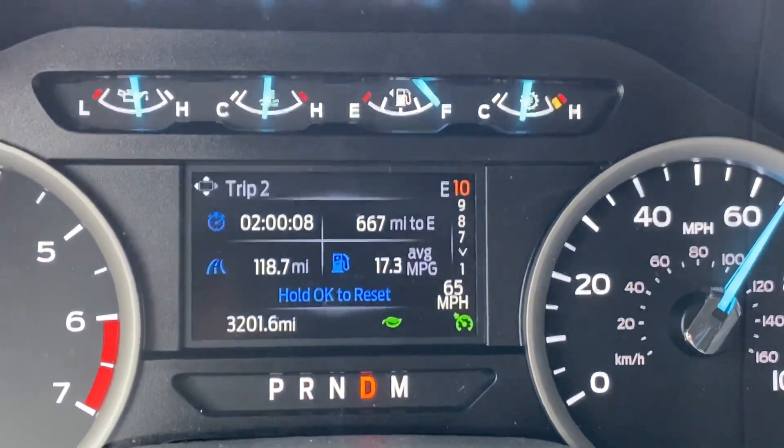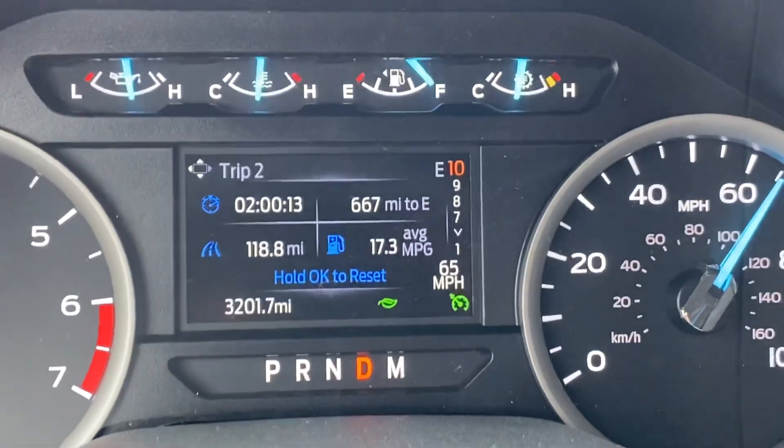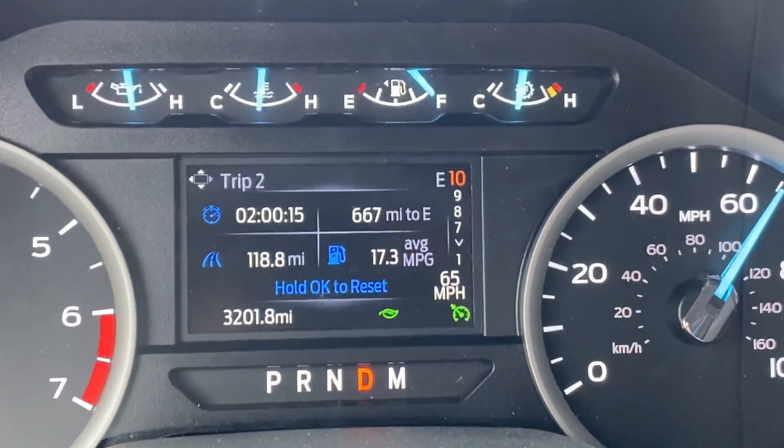It's smooth. This truck is outstanding — it's doing better than an old Tundra with the 5.7. And this is an F-350 with a Godzilla engine.